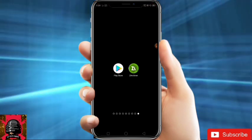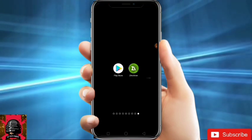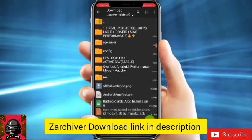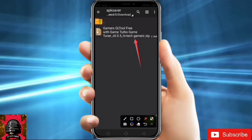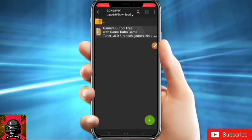Without wasting any more time, let's start the video. First of all, just install Jera Driver if not already installed. If already installed, just open it and locate the file which you have downloaded. Download this file from the link I've given in the comment section. As you can see, it's downloaded — just click on it.